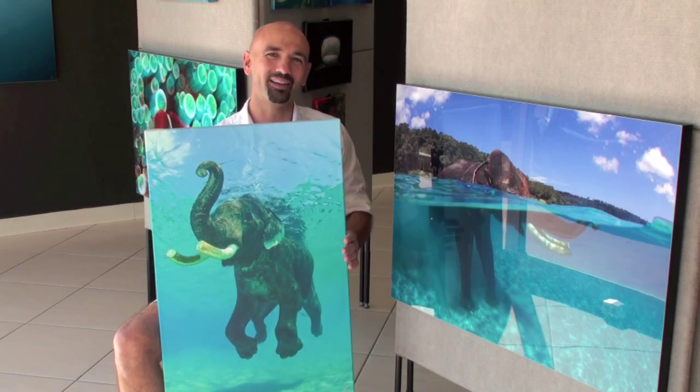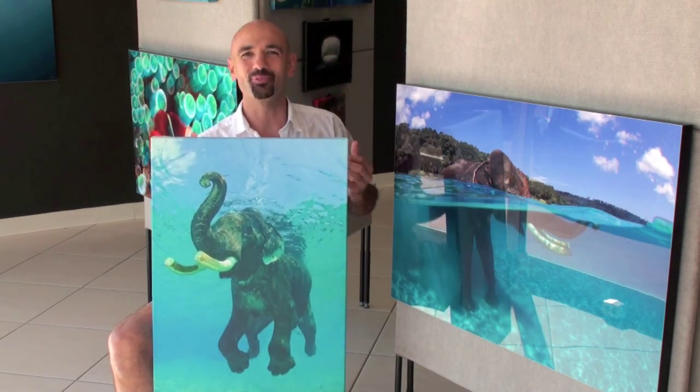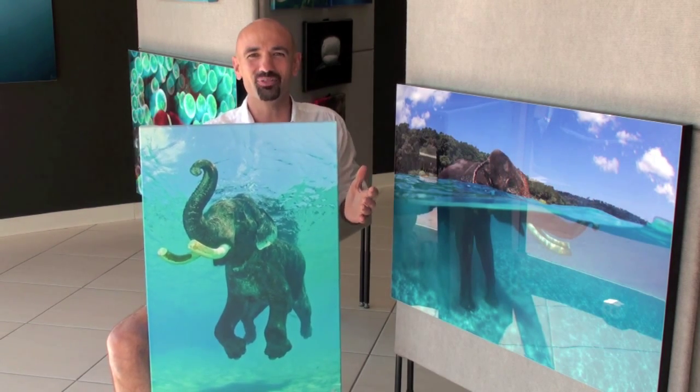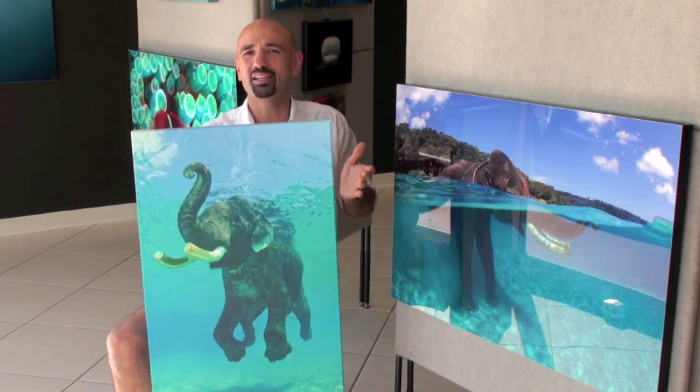'Jumping for Joy,' on the other hand, is a shot that just makes me feel happy. He's got his trunk up for good luck. He's also just enjoying his day — you can tell he's almost got a smile on his face. He stays in the water anywhere from 30 seconds to 30 minutes.